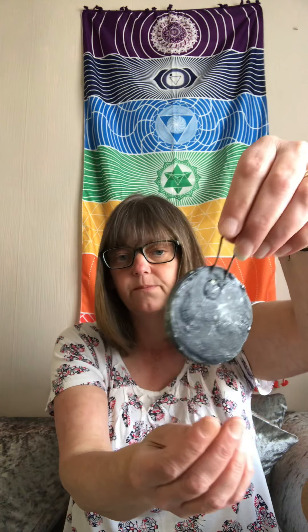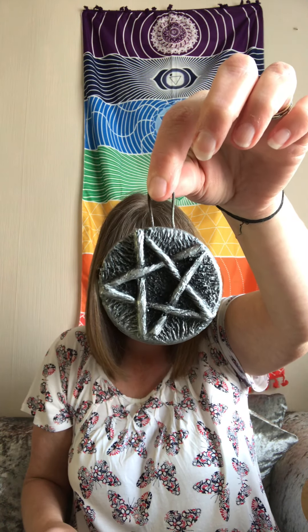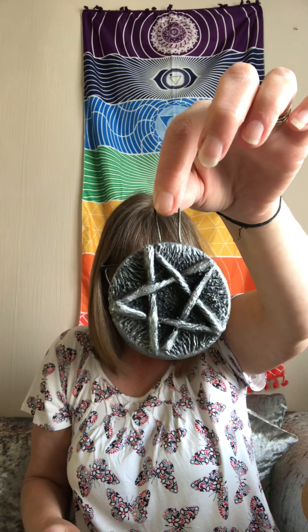Here we have a pentagram altar plaque. It's beautiful. I can't wait to put that on my wall — I think it's going behind my altar.